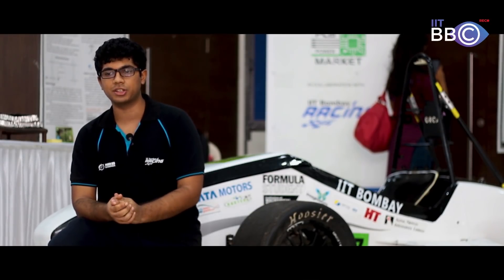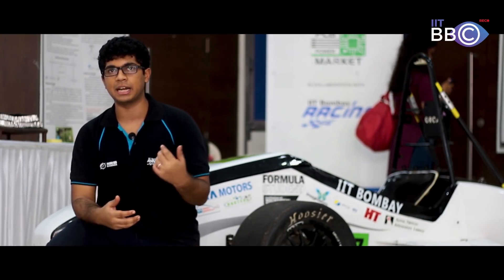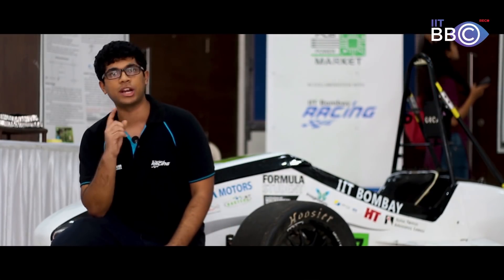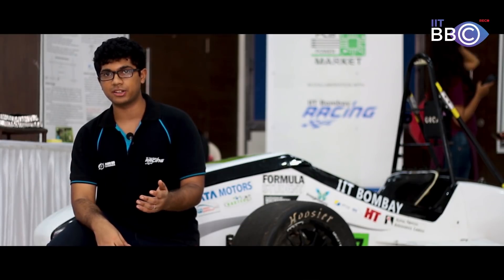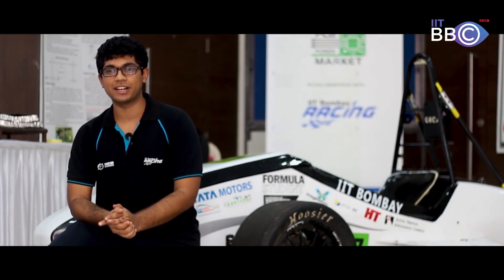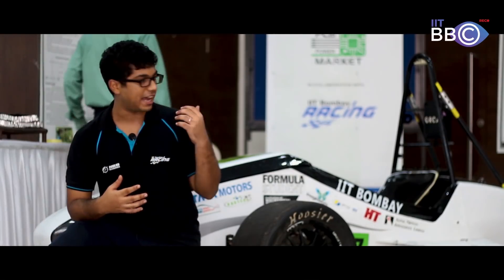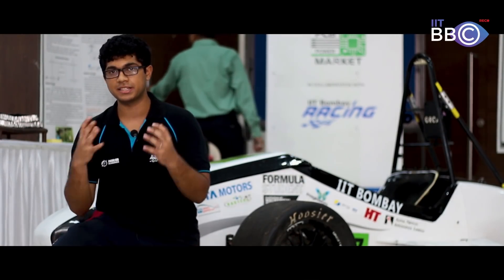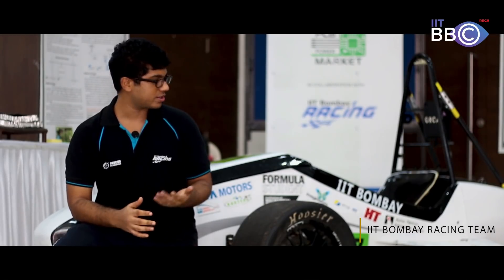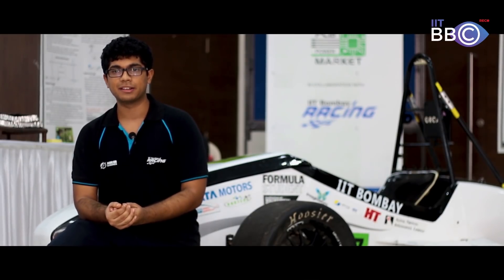Formula Student UK is an international competition where teams from all around the world compete, primarily from Europe. There are dynamic events such as the endurance event — where the car must run 22 km on a single charge — and the autocross and acceleration events where the car runs as fast as possible on a straight track. There are also static events where Formula 1 motorsport industry experts judge the cost, design, technologies, and business plan of the car. It's a holistic competition that pushes you to your limits.